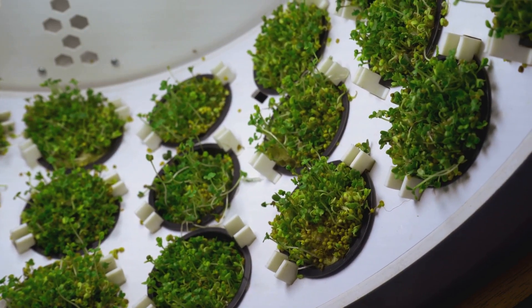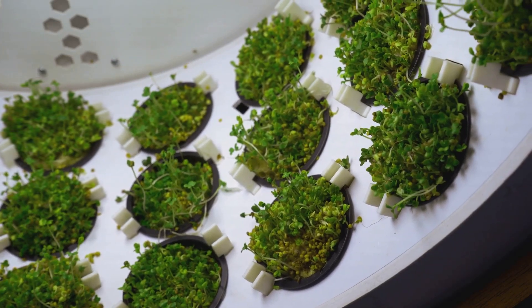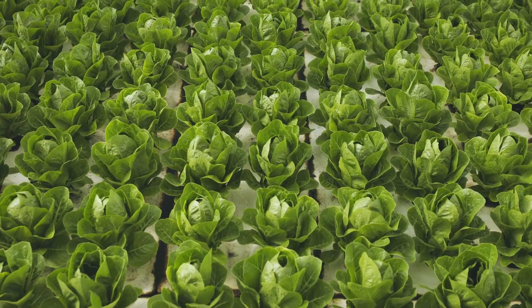Think of it like this: your plants are chilling on a beach, soaking up the sun and nutrients, when whoosh — the tide rolls in, delivering a fresh batch of goodies. Then as the tide recedes, it leaves behind a perfectly moist environment for those roots to breathe and stretch their little root hairs.